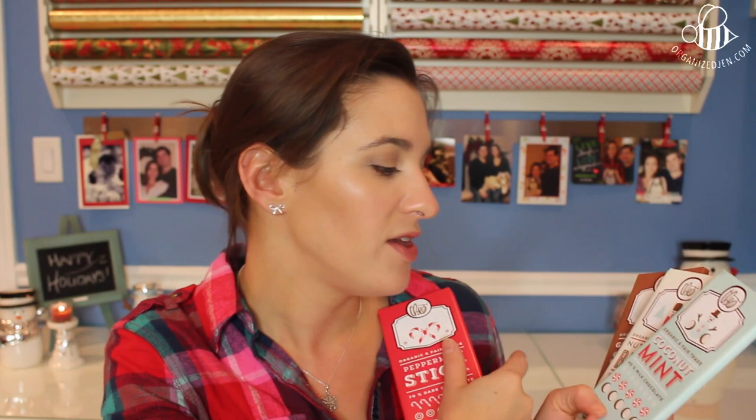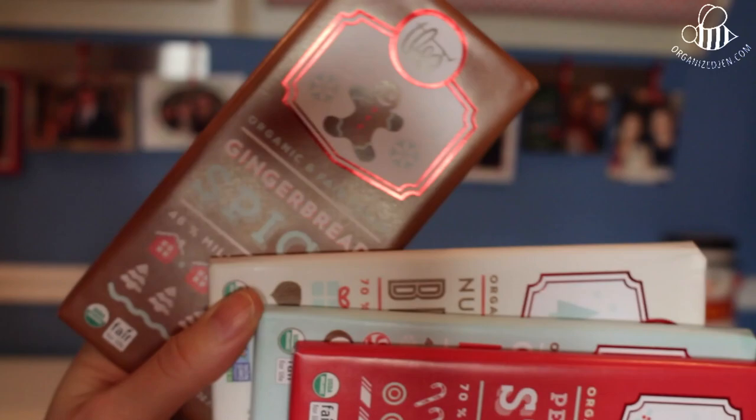I really don't think a stocking is complete without some candy. I love the special holiday chocolate bars that come out this time of year, and I saw these by Theo. I actually had the coconut mint milk chocolate bar last year and it was so good. When I saw them at my local Whole Foods this year, I knew they were going in this gift guide. There are four flavors: Peppermint Stick (70% dark chocolate), Coconut Mint (milk chocolate), Nutcracker Brittle (dark chocolate), and Gingerbread Spice (milk chocolate) — two milk and two dark. It's organic and fair trade chocolate, $4 each. You can give a set of four as a nice all-encompassing present, or give them individually.